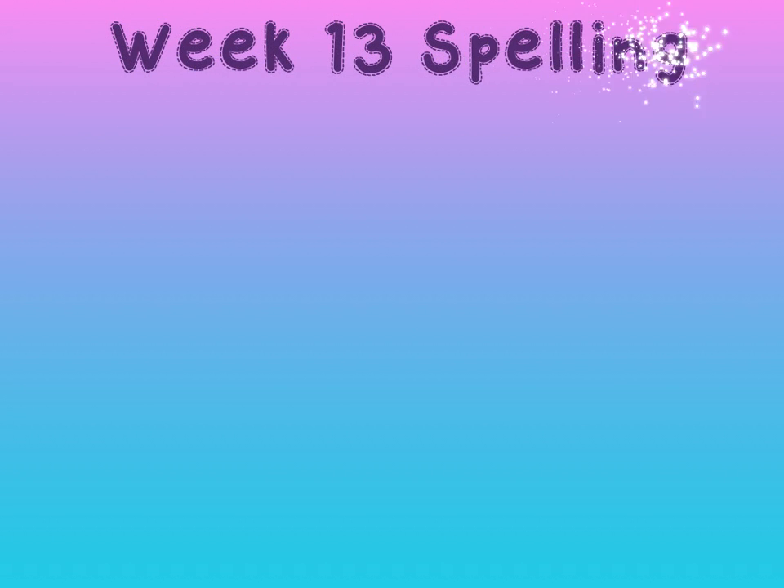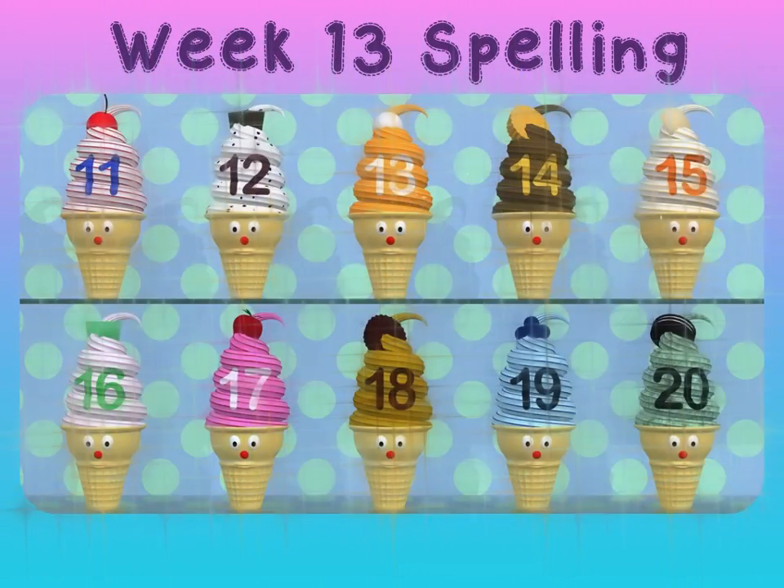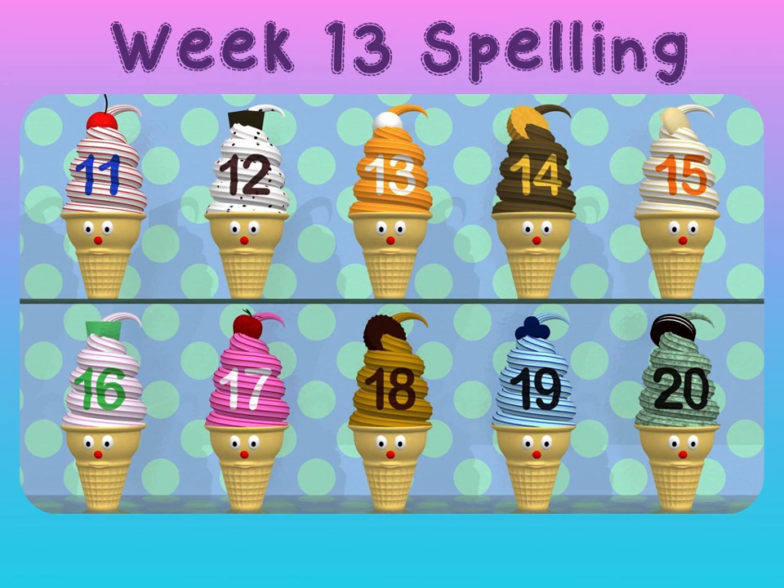Hello everyone and welcome to week 13 spelling. This week we are spelling numbers — numbers 11 through 20.